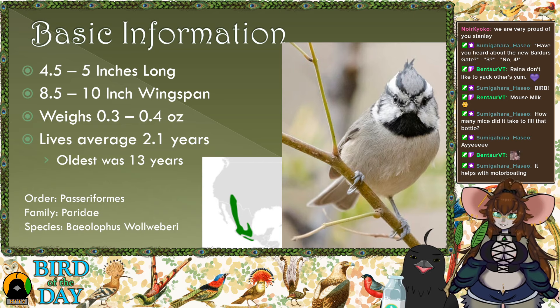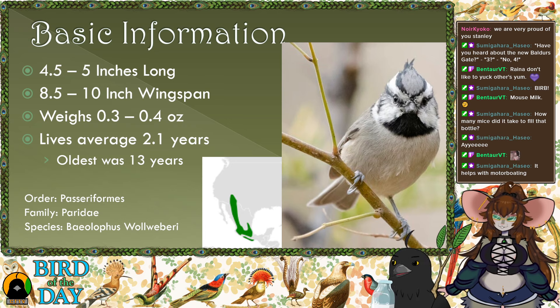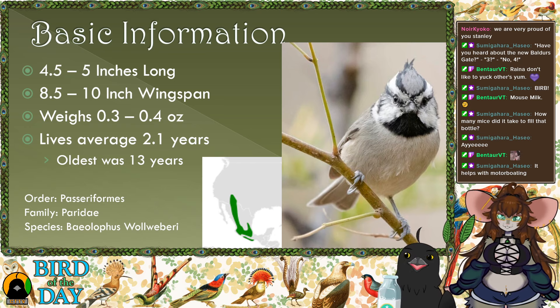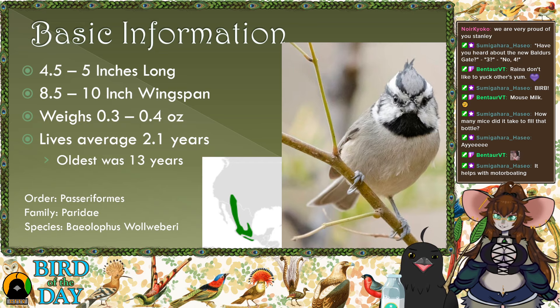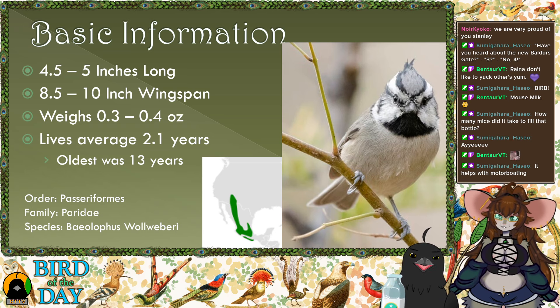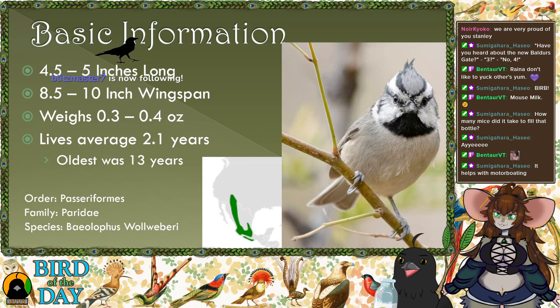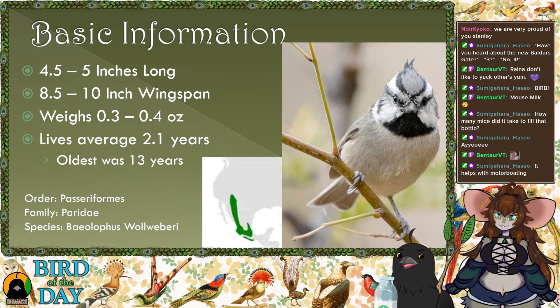Their range is mostly Mexico, but you'll also find them in bits of Arizona and New Mexico. They don't have a really broad range and they do not migrate, so they're pretty much just there the whole time. They are a passeriform — a passerine — which pretty much all small perching birds are. They're in the genus Baeolophus, which contains all titmice. There are six titmice species; we previously did the Tufted Titmouse, which is more in the eastern United States.